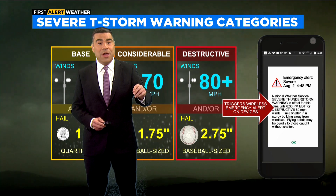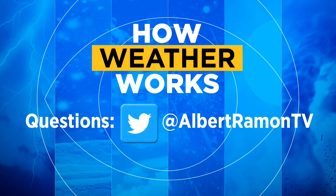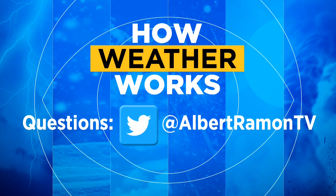If you have a question about weather, weather terminology, or how something forms, let me know on Twitter at Albert Ramon TV, and we'll answer right here on How Weather Works.